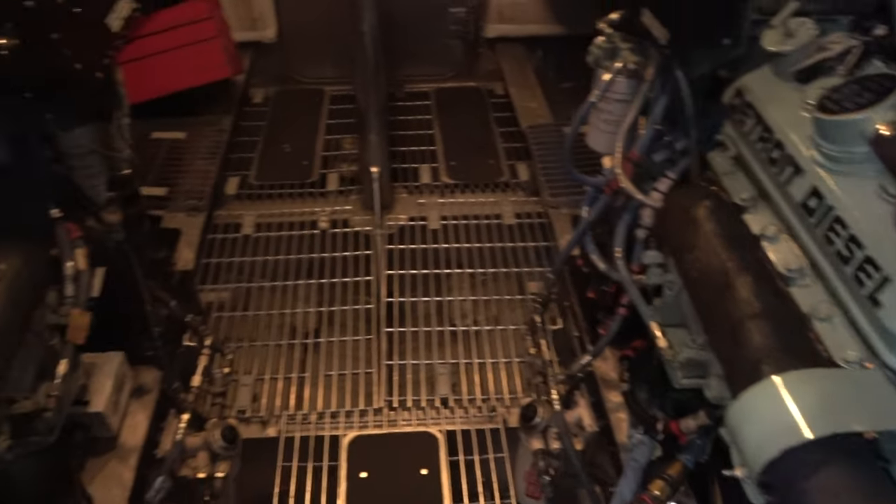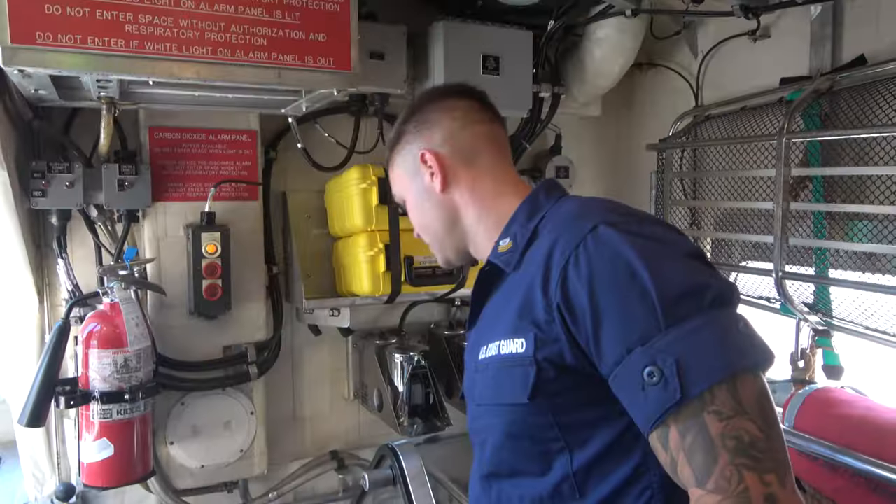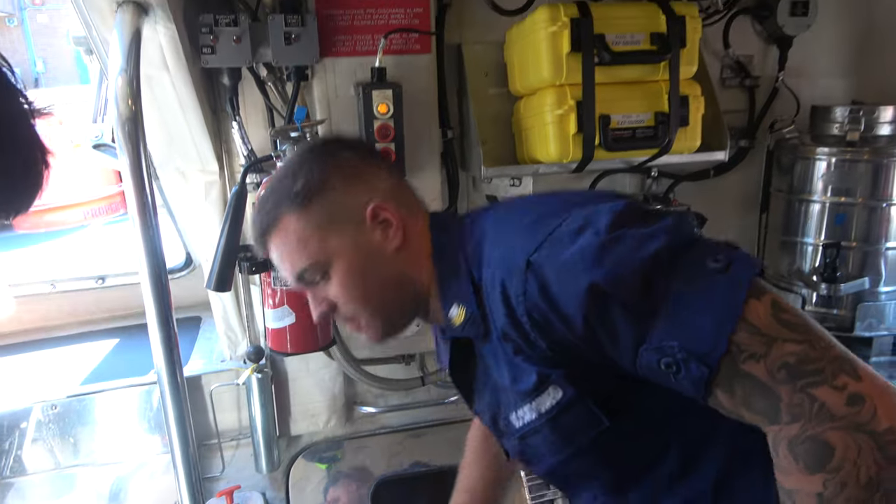That's our engine room — we've got two Detroit diesels. This here is what they call the survivors compartment. We keep a lot of our gear in here, and if we end up pulling a bunch of people off a boat for environmental reasons, we can keep them in here. It's air-conditioned and heated.